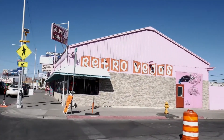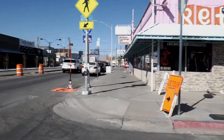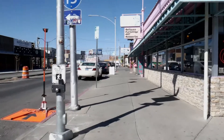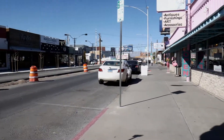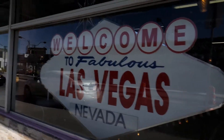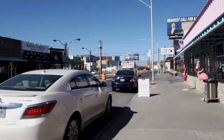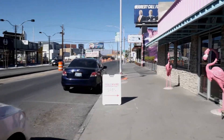Retro Vegas. And here we go. Funny thing about the old Welcome to Vegas sign — the one who created it did not copyright it, which is kind of good now because it's everywhere.